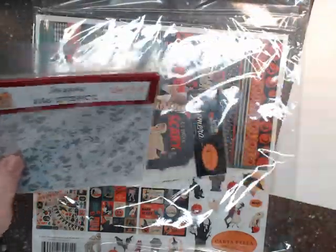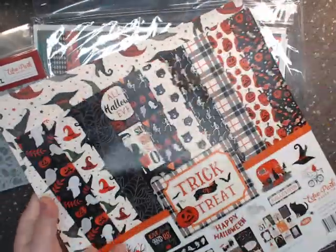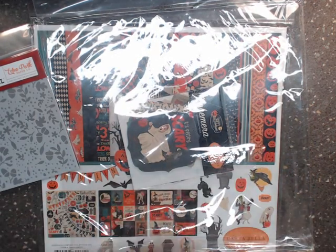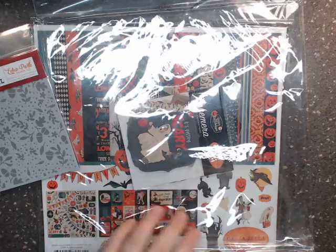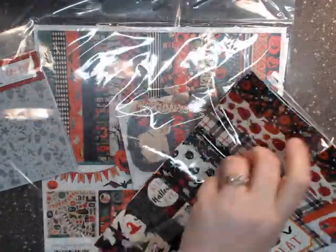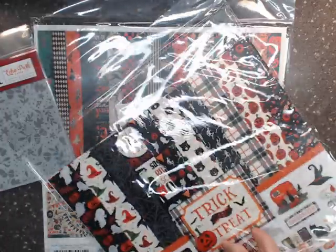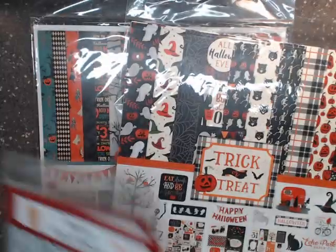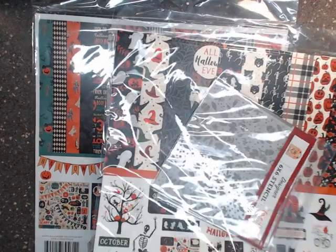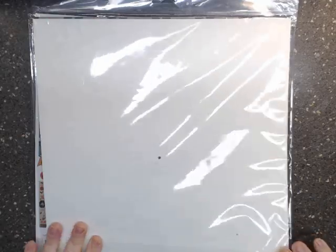I get all my craft and paper products from acherryontop.com because each purchase I make I collect points and I can redeem them. In fact, I redeemed 30,000 points I had accumulated and got fifteen dollars off my order.